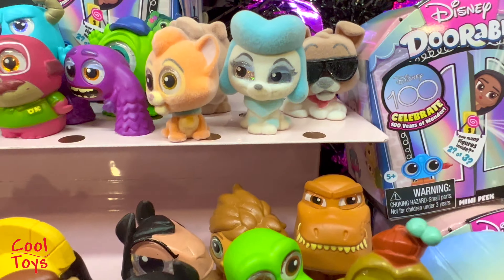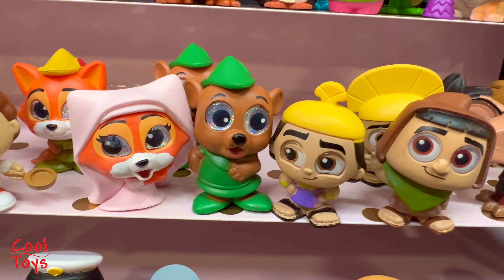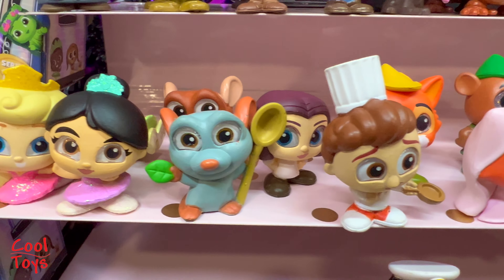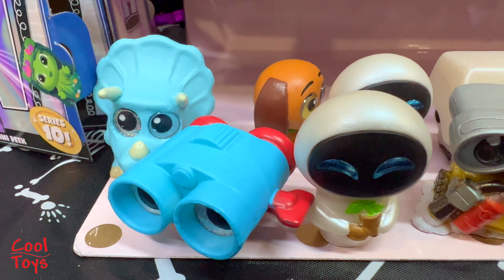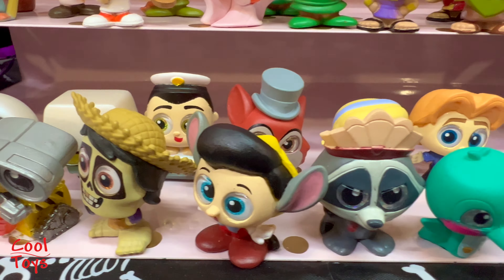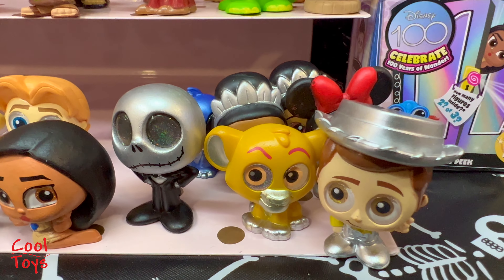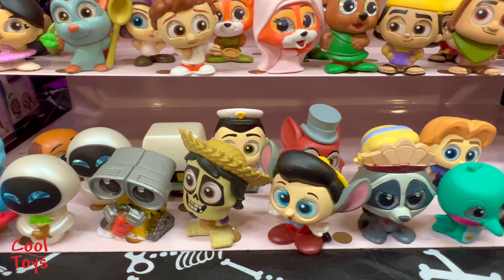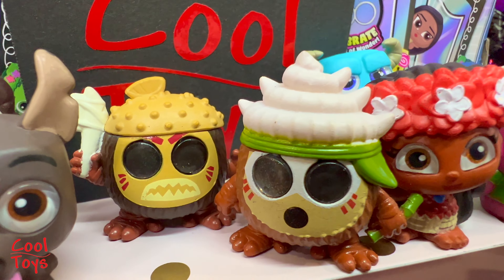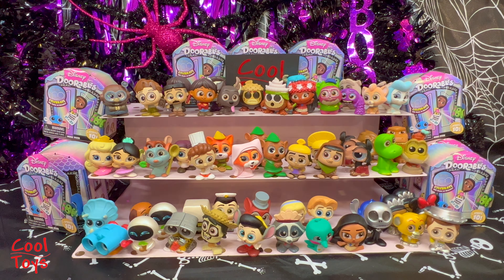That's it for today, guys! Here we have a close-up of all of the characters that we got in this unboxing. I love them all - I really love Disney Dorables very very much, regardless of the series. I'm crazy about them! Let me know your favorites in the comments. In this unboxing, my favorite favorite favorite one is the Kakamoras - and WALL-E too! Thank you for watching - bye bye!